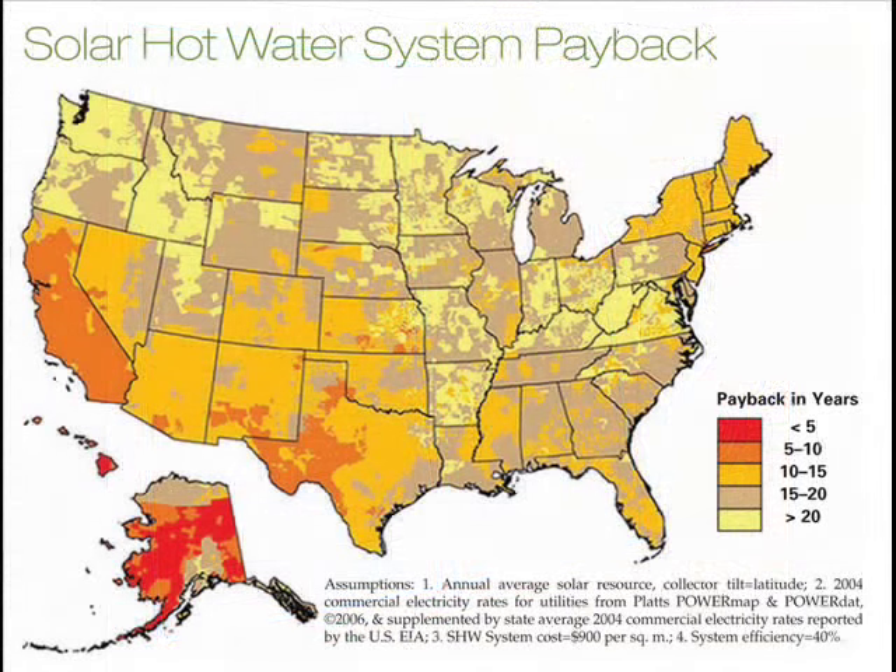150,000 BTUs is the fuel oil equivalent found in one gallon of number two fuel oil. Of course, all days will not be as sunny as some days. If they were, we should be able to collect the fuel oil equivalent of 365 gallons of fuel oil per year for a set of collectors like this.